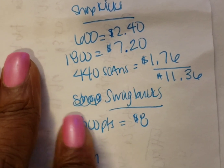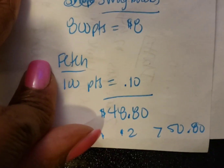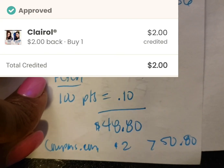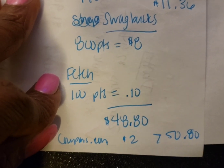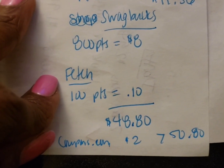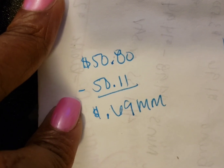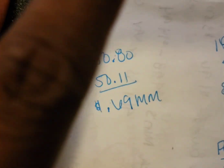Swagbucks — I get 800 points for the Good Belly, that's $8. Fetch, I got 100 points back, which was 10 cents. And coupons.com, I will get back $2 for the other box of Clairol because technically I didn't use a coupon on it — although it was free, it doesn't have a coupon attached to it. So that leaves me at $50.80 back minus $50.11 I spent, making it a $0.69 money maker deal.